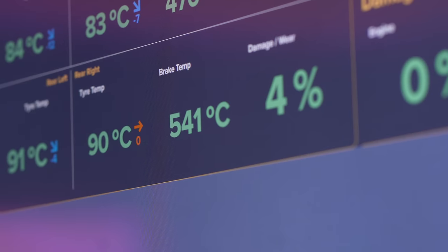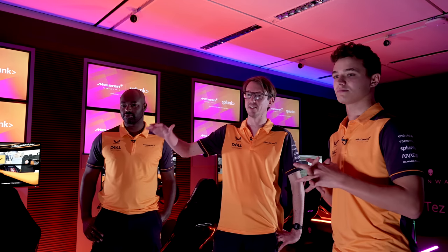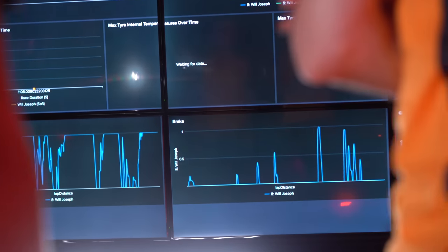Lando, tell us a little bit about what type of data you're looking for. So with Splunk, we have a dashboard and therefore we can look at all of these vital bits of information and the crucial things which will help us go quick. The simple channels we're going to use here are throttle, brake, and the gears. As you can see, very jumpy, very up and down — not quite like mine, not as beautiful.